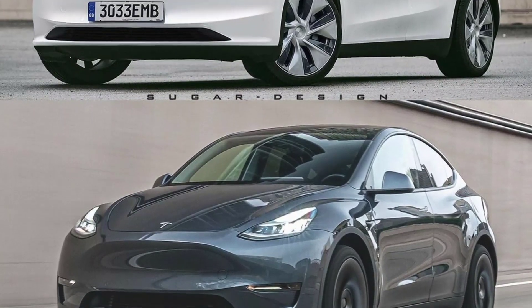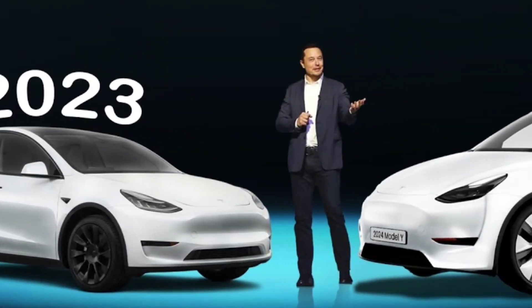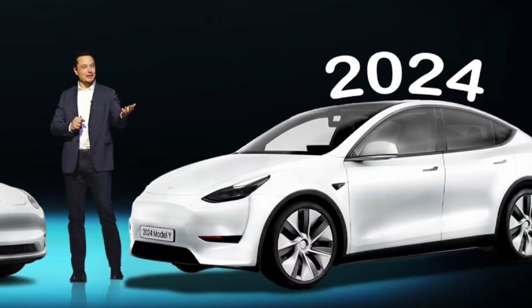The exact specifications of the 2024 Model Y have not yet been released, but it is expected to offer two powertrain options: a long-range version with a range of up to 330 miles, and a performance version with a range of up to 300 miles.